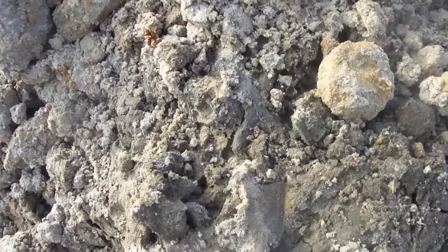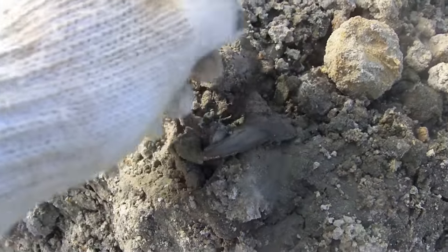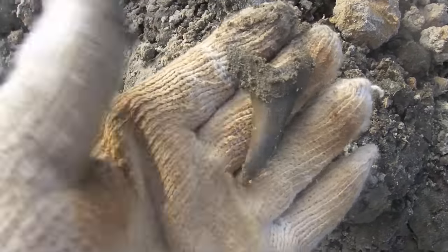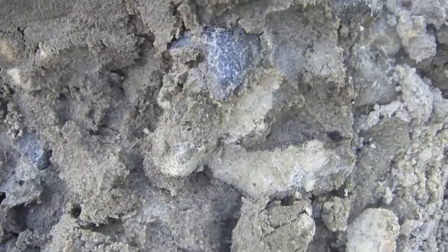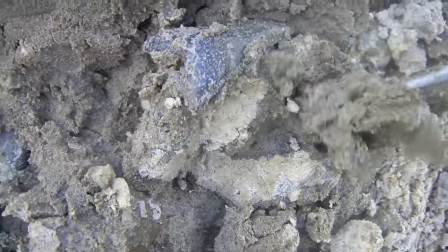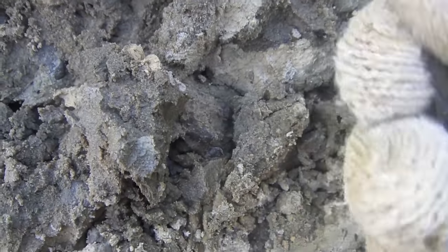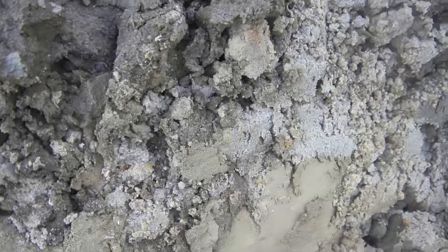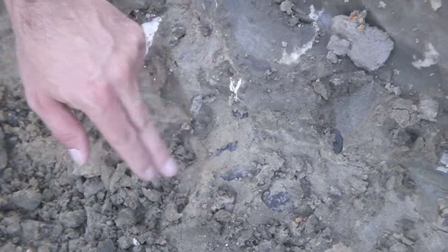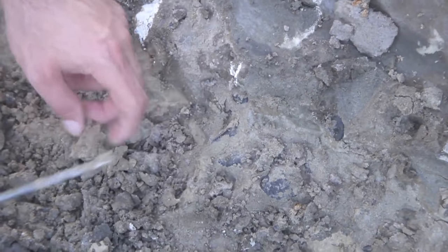Look at that killer Deserai right there. That's a sweet one right there. Doesn't that look sweet? I believe it's a whale tooth — it looks like a whale tooth. Yeah, that's a whale tooth.